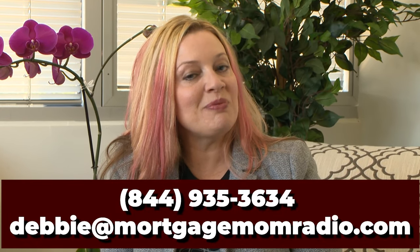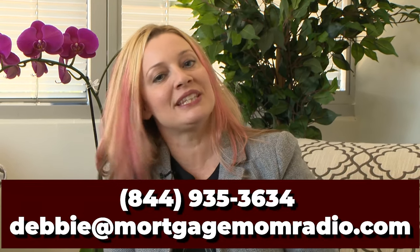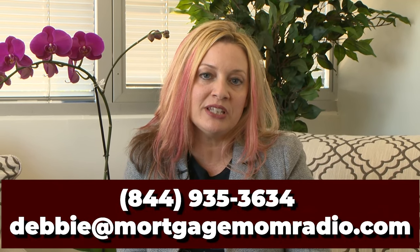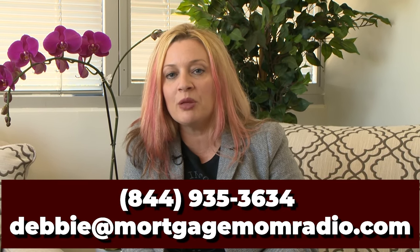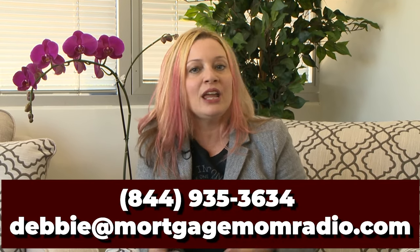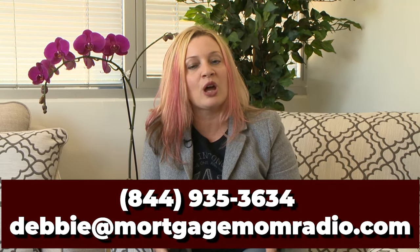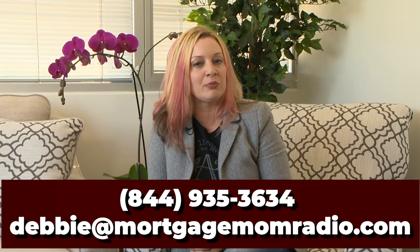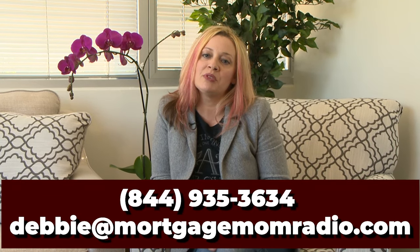That's the end of this workshop. If you have any comments, put them in the comment section below — I'd be happy to respond. Feel free to call me at my office at 844-935-3634, or email me at Debbie@MortgageMomRadio.com. And hey realtors, I hope you guys like this — if you want to be part of my team, reach out. I'm always looking for a great partner who is an expert in their marketplace. If you're in an area where I don't already have a contact, let's talk and see how we can get you on our team.